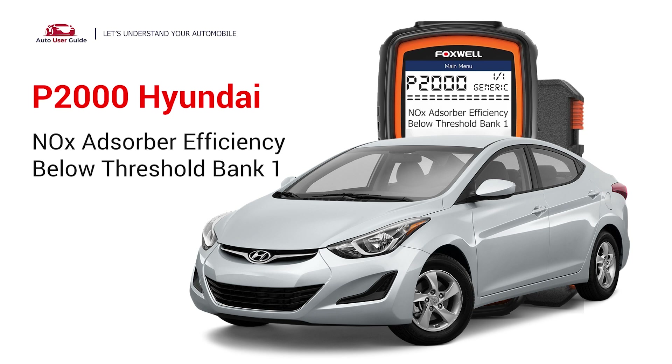This repair video for the P2000 error code is specifically tailored for Hyundai drivers. If your Hyundai is showing up the P2000 code, this is for you.